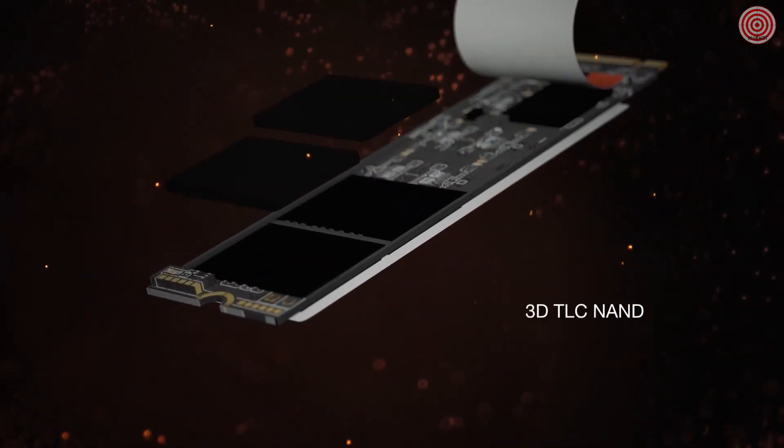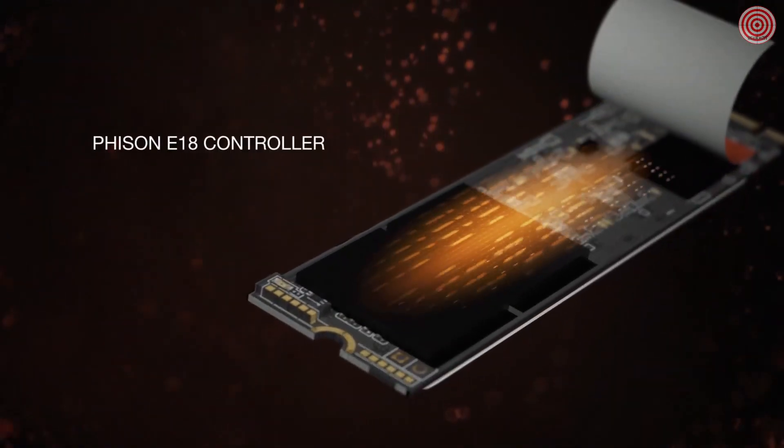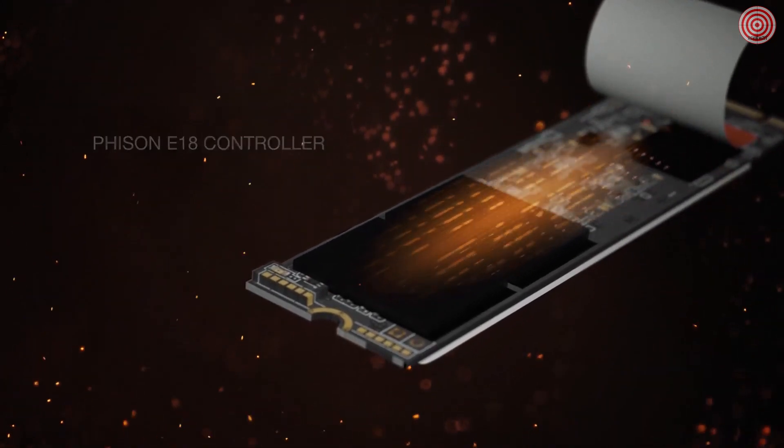We've put a top-of-the-line 3D TLC NAND and Phison's E18 controller inside the FireCuda 530, allowing the CPU, memory, and storage to all put in work simultaneously and faster than ever. When you talk about speed, this SSD redefines what speed is for gamers.